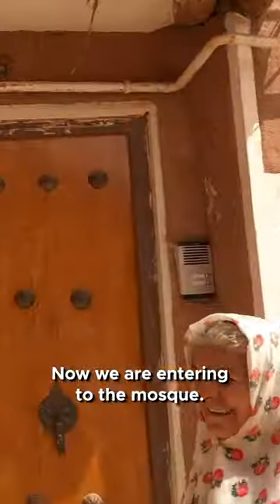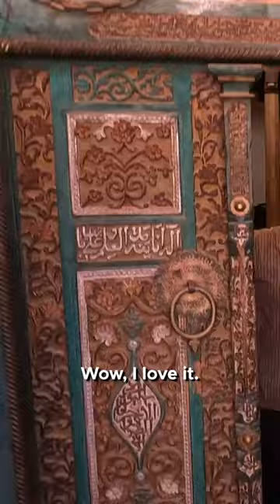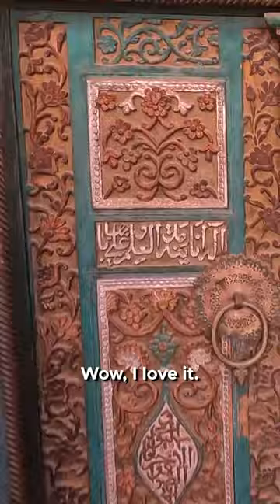We are entering the mosque — we got special permission. Jamia mosque, wow, this is amazing! Look at this door, guys. I love it, beautiful. We have to take our shoes off. This is amazing.